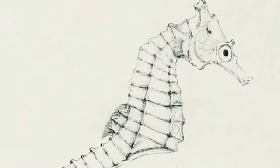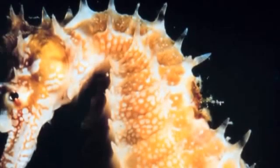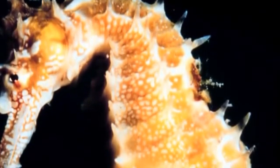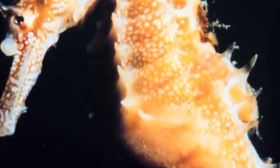Seahorses are the only animal species on earth where the male has the ability to bear young. Male seahorses have a brood pouch on their front-facing side, which the female will deposit her eggs into, and then the male will fertilise. He will carry the eggs for up to 45 days until they hatch into fully formed young seahorses into the open seas.